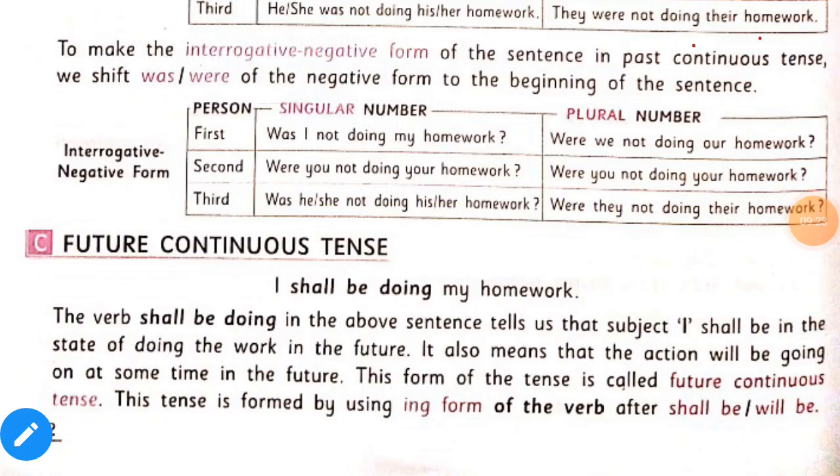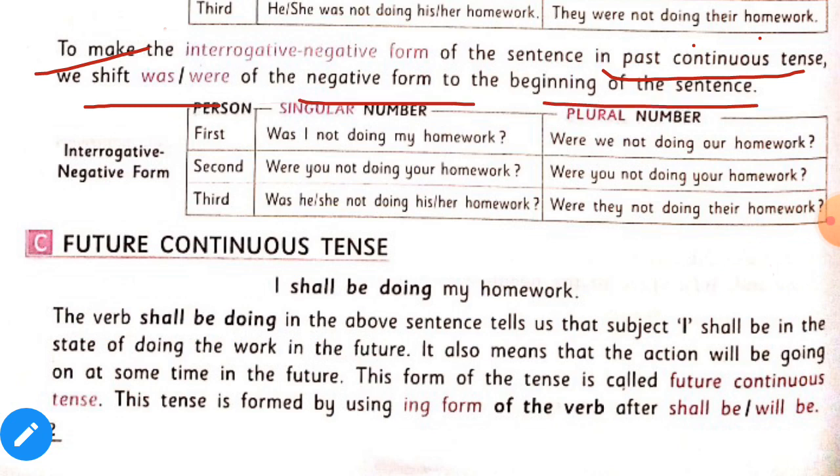To make the interrogative negative form of the sentence in past continuous tense, we shift was or were of the negative form to the beginning of the sentence. The structure is: was/were — then subject — then not — then ing form — then object. For example: 'Was I not doing my homework?'